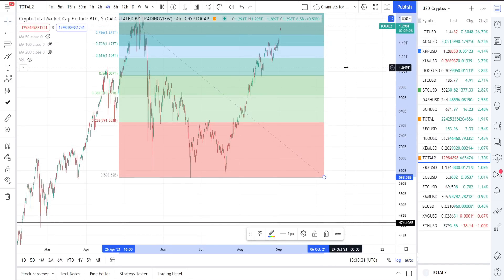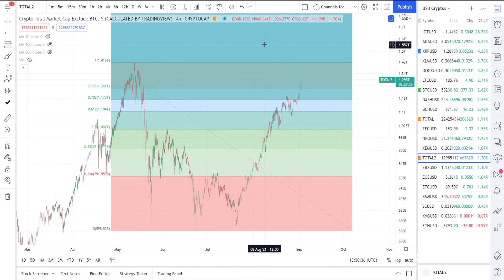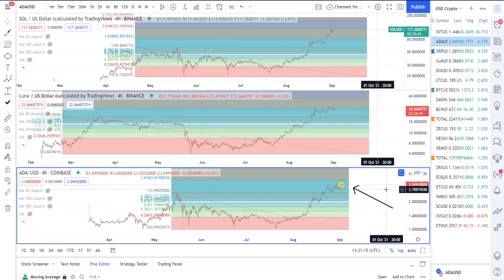The pattern is a double tap bull flag breakout, back test into the bull flag, V bottom out. If you're hearing that for the very first time you're probably wondering what that is, but I have seen this happen before several times, and hallelujah, that appears to be what has been happening here in the altcoin market.